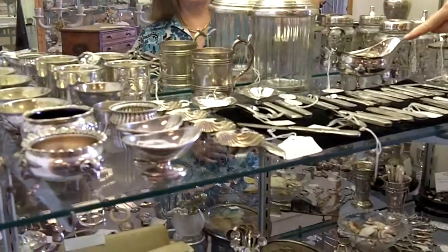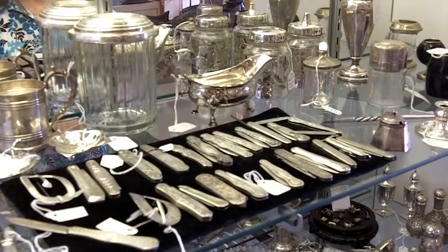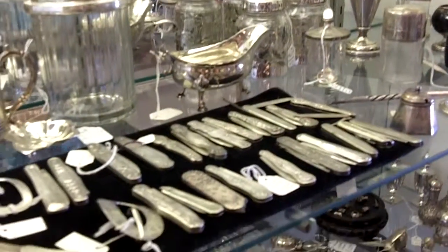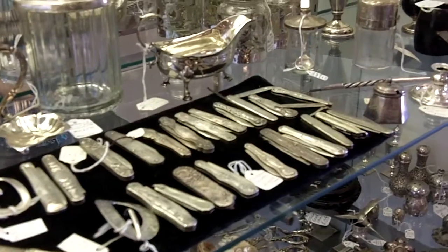Here is a 200-year-old gravy boat from England, London. That's a super fine piece with little hoofed feet. And we have Victorian fruit knives here in the center — that's a whole collection. The ladies would use those to peel their fruit.